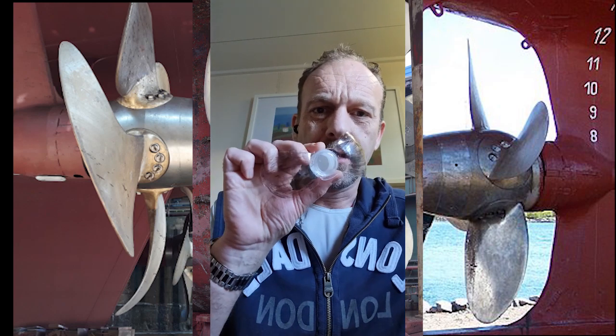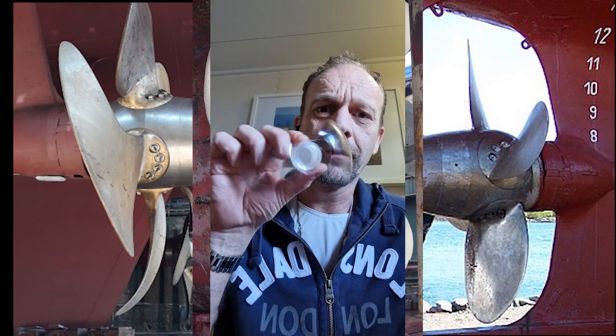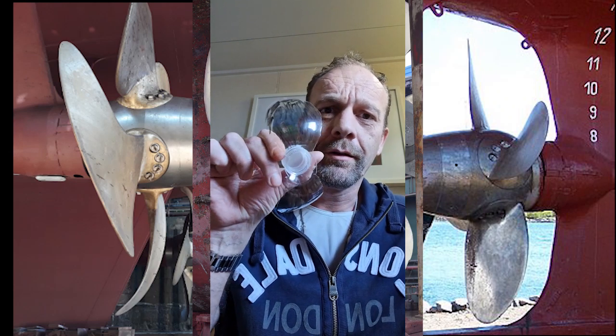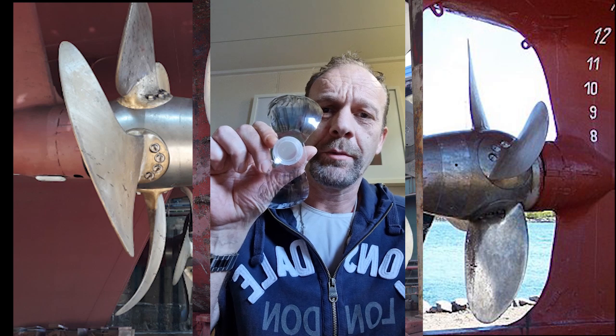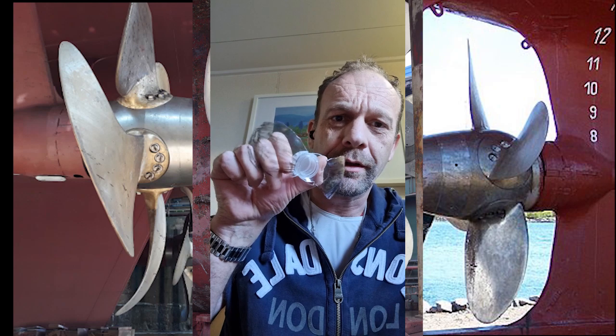Here I have a simple propeller with two blades. With a conventional propeller, it turns at a certain number of rotations per minute, and if you slow down the vessel, it turns slower.